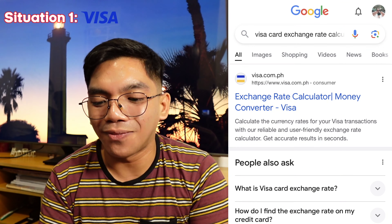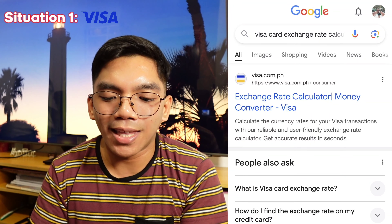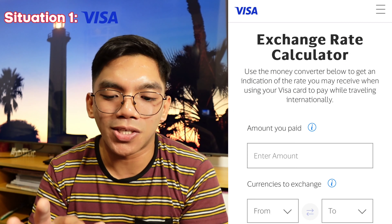For situation number 1, for a Visa credit card — like katulad ko, I'm using the BPI Mr. Cashback credit card and it's indicated as a Visa card. So instead of going through multiple calculations from original purchase amount to US dollars and to Philippine peso, gawin natin madali yung buhay natin mga palangga. At dahil Gen Z tayo, so Google-Google na lang. Search natin sa Google: Visa card exchange rate calculator. And then i-click yung first result.